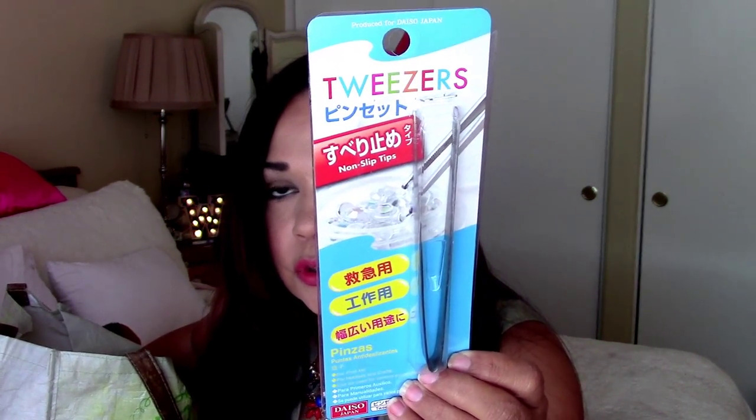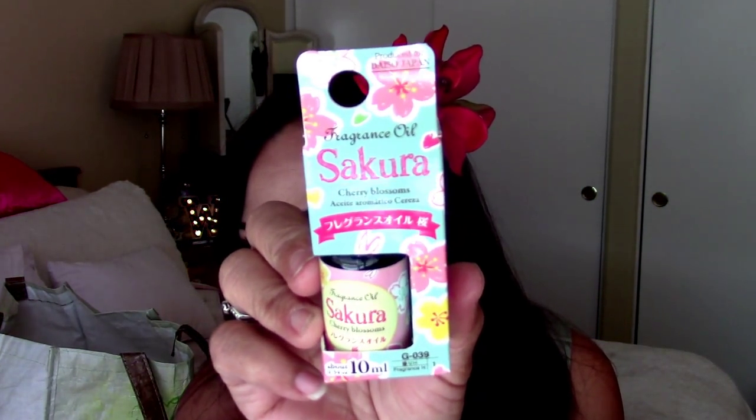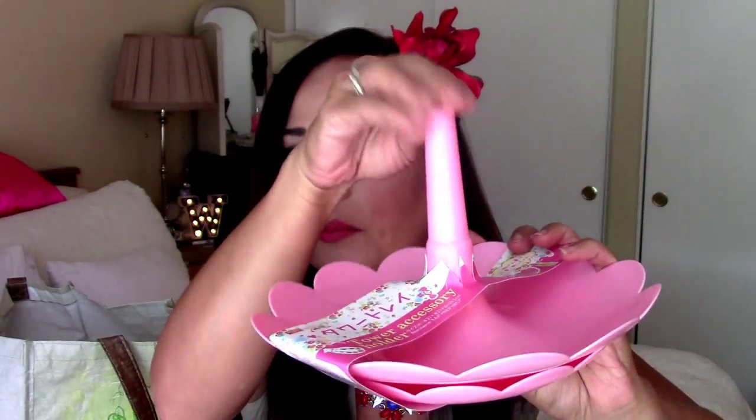I bought these crafting tweezers, which will be good for adding gemstones to my pocket lettering and to my Hobonichi. I also found this essential oils — smells so good, it's Cherry Blossom by Sakura. This one I thought was really cool — I couldn't pass it up. It's a tower accessory stand with two pieces. I plan on just putting different washies on it and it's going to sit on my desk, hopefully.